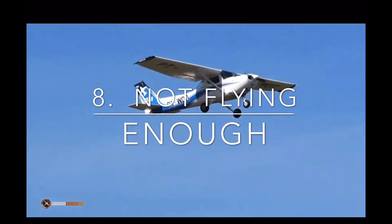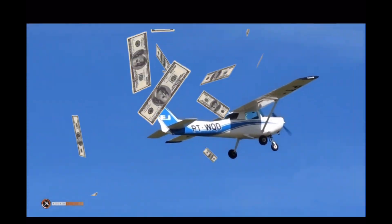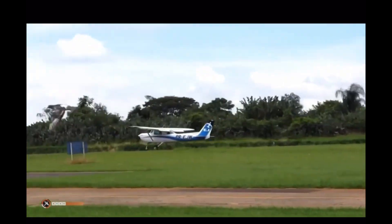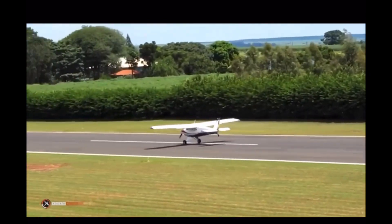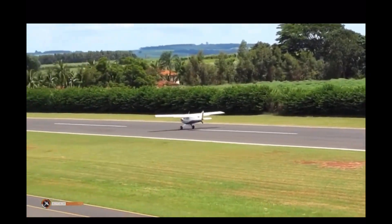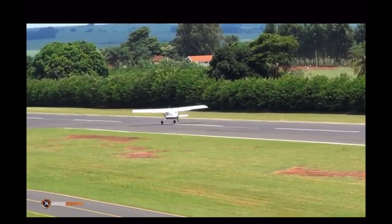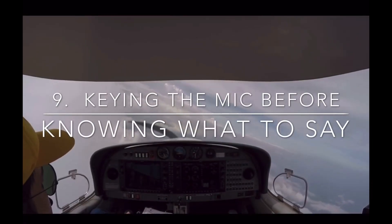Number eight: not flying enough. Sometimes this isn't an option given the cost of flight school, but getting at least three lessons a week done will actually save money, because the more you fly the better you'll retain your skills. Hopefully you'll have a little luck with the weather — so get out there and build those hours.